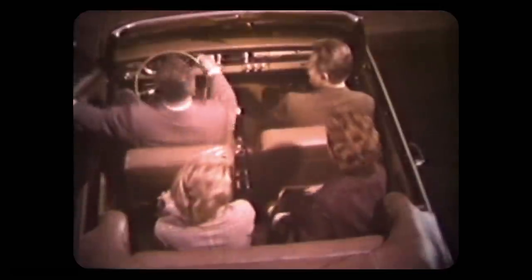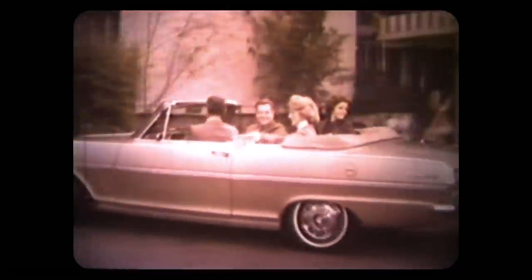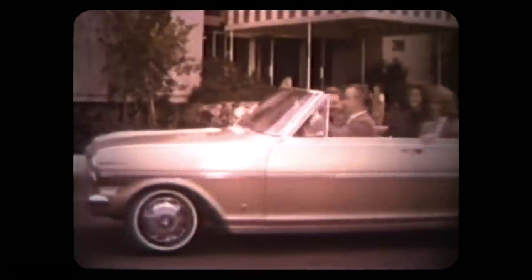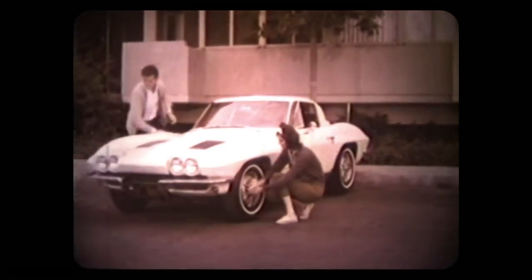Here's a Chevy II Nova Supersport. Individually adjustable front-bucket seats are included in its extra-cost, extra-fun equipment, available on Nova convertibles and sport coupes. The Chevy II Supersport option also features an electric clock and gauges and all-vinyl leather-grain upholstered interior.